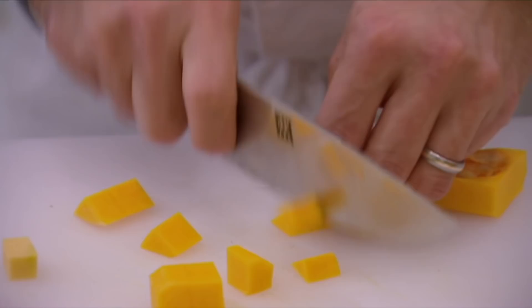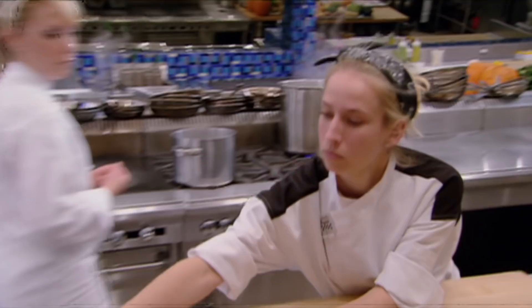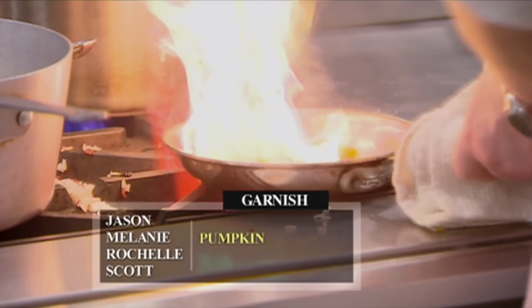I'm thinking butternut squash was the key vegetable component. The plate — it was definitely a heavier squash. So I'm hoping I got that right. I think I taste pumpkin, and that's something that the other people don't have. So I mean, I could definitely win this. While Melanie has chosen pumpkin, everyone else believes that it's butternut squash.